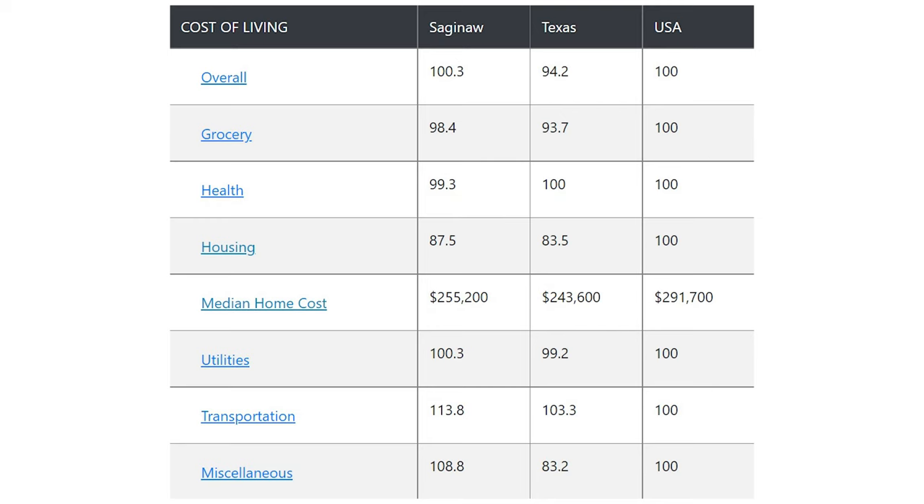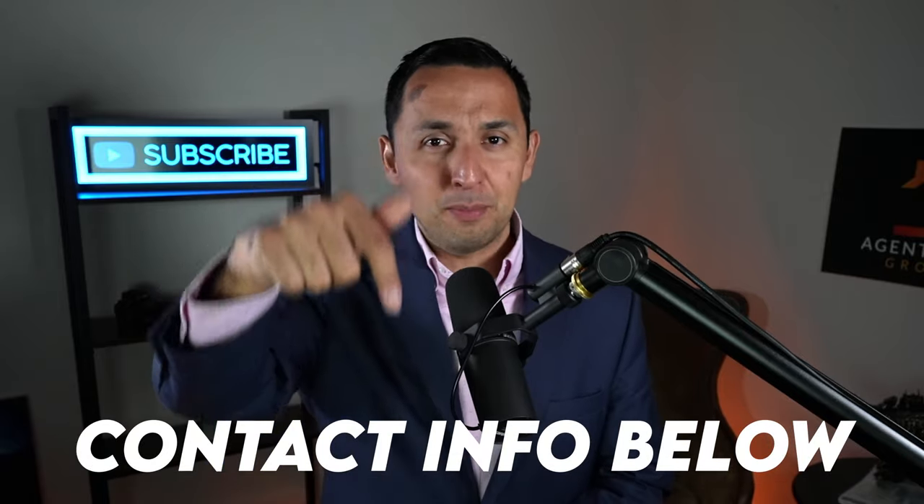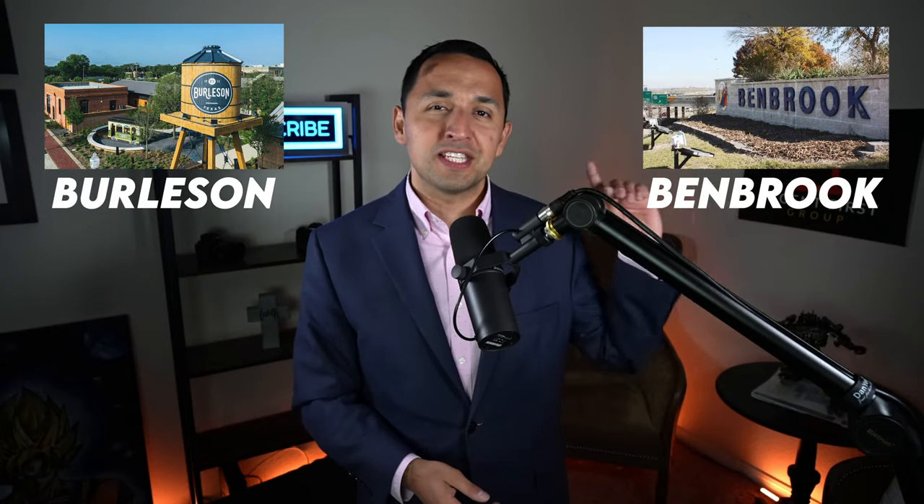That's a great segue into our next category: cost of living. Overall, the cost of living in Saginaw is 0.3% higher than the national average. From a groceries perspective, it's 1.6% less expensive. From a housing perspective, it's about 12% less. Utilities is 0.3% more, and transportation is 13.8% more expensive than the national average. If Saginaw sounds like the perfect city for you, I invite you to connect with our top realtors via the link below. If you're still on the fence, consider checking out Burleson or the city of Benbrook as comparable alternatives.